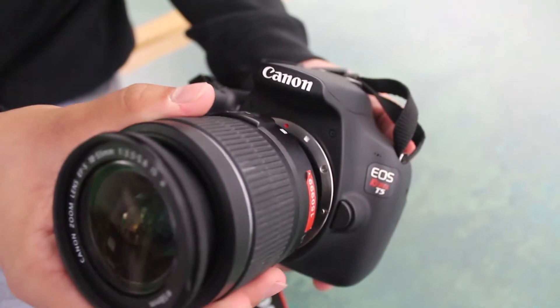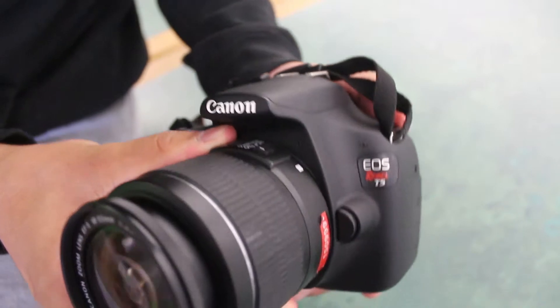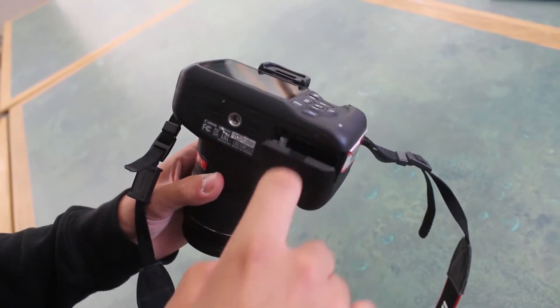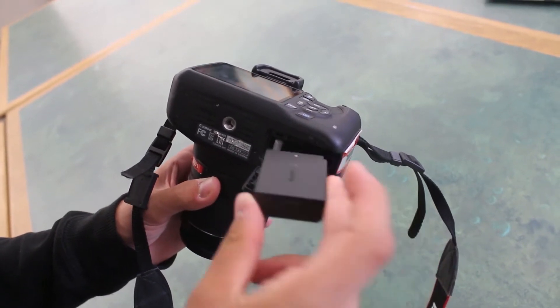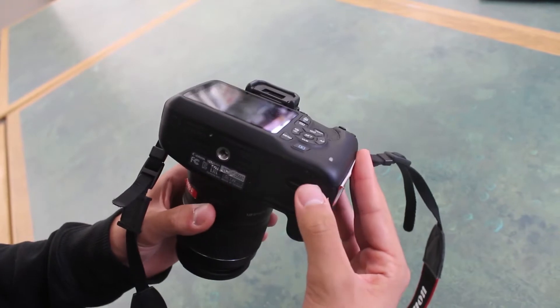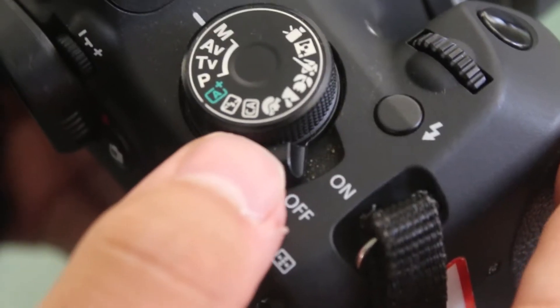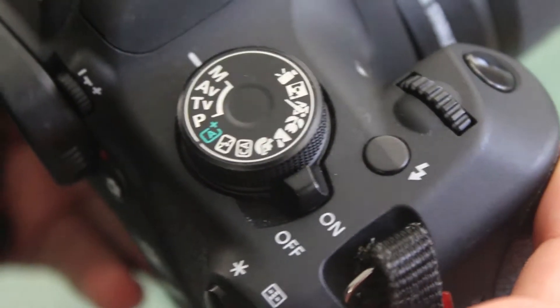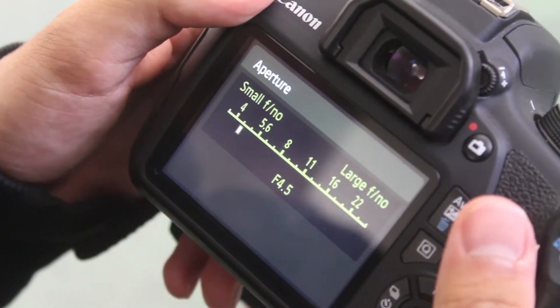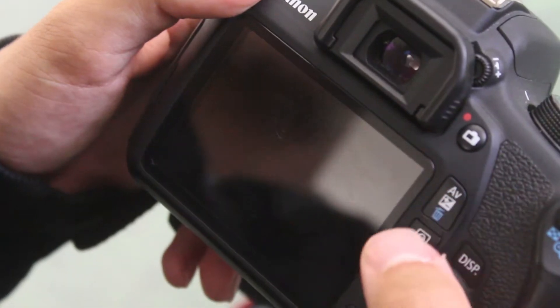Attach the lens onto the front of the camera by lining up the two white squares with each other. Insert the battery pack into the camera. Turn it on by flipping the on-off switch on the top of the device. If you decide to take photos in manual mode, make sure to adjust your settings to the way you would like to take photos.